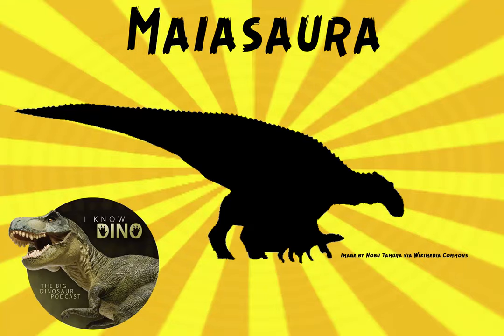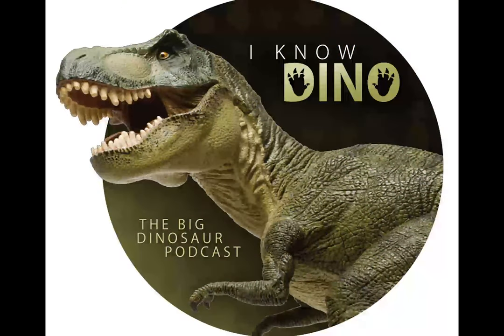So now on to our dinosaur of the day, Maiasaura, whose name means 'good mother reptile.' Maiasaura was a hadrosaur, a duck-billed dinosaur that lived in Montana in the late Cretaceous. The first fossils were found in 1978, and the genus was named in 1979.